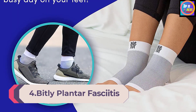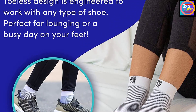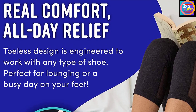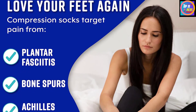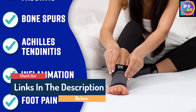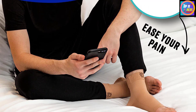Number 4: Bitly Plantar Fasciitis Compression Socks. If you suffer from or have been prone to plantar fasciitis, you should definitely consider the Bitly Plantar Fasciitis Compression Socks. By offering targeted compression and support to your arch and ankle, these socks can help ease your arch and heel pain and stimulate healing blood flow to speed your recovery. The moisture-wicking, breathable fabric promotes temperature regulation, so your feet will stay cool and dry. These socks are available in several different sizes and colors, and the brand offers a useful size chart to help you decide what socks will fit best.